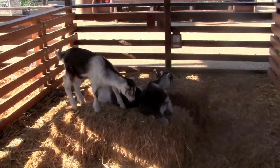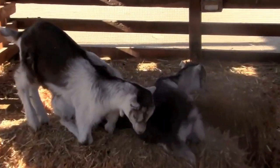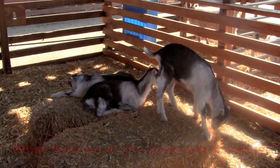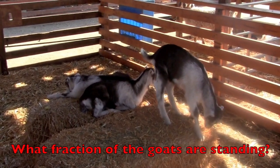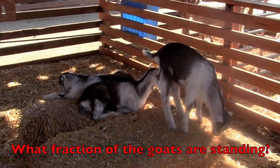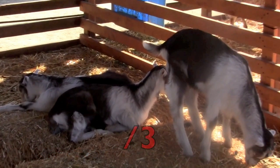Here at the farm, boys and girls, you see three baby goats. Now, what fraction of the goats are standing? Remember to count all of the goats. How many are there? Three.